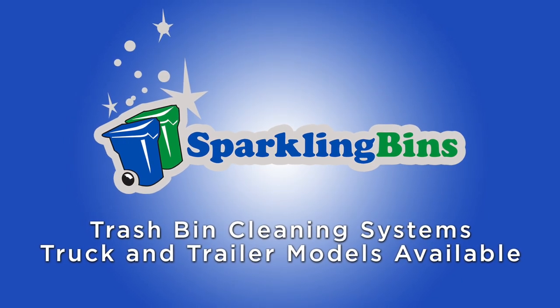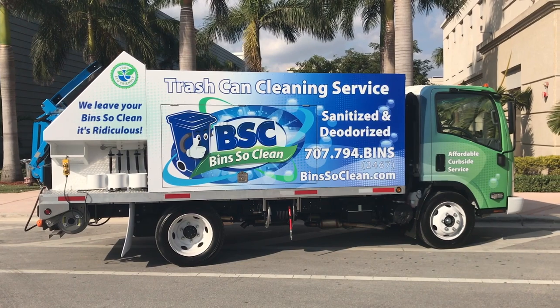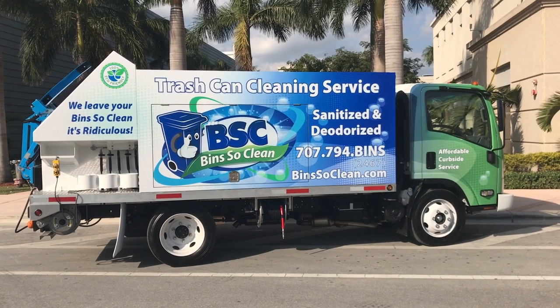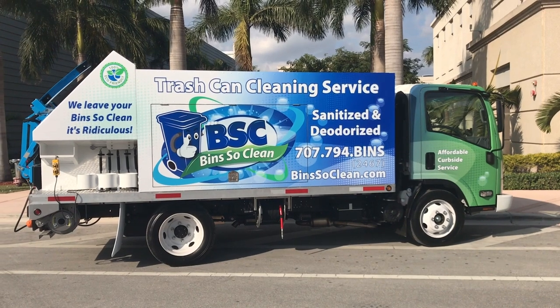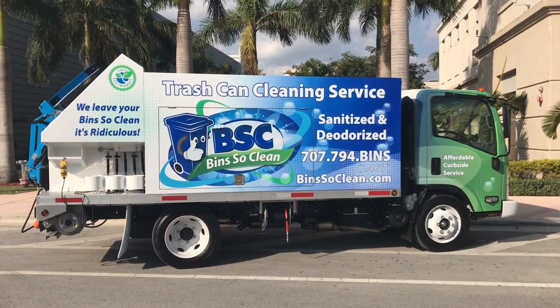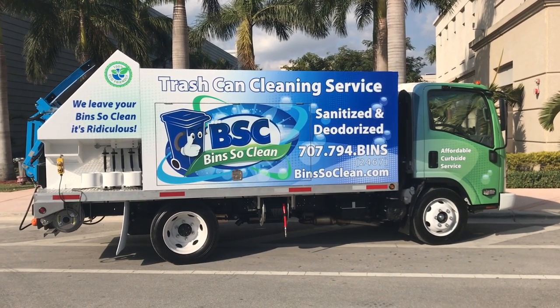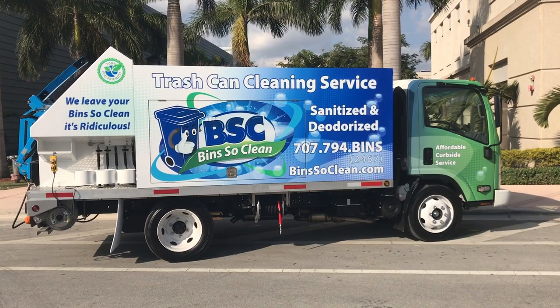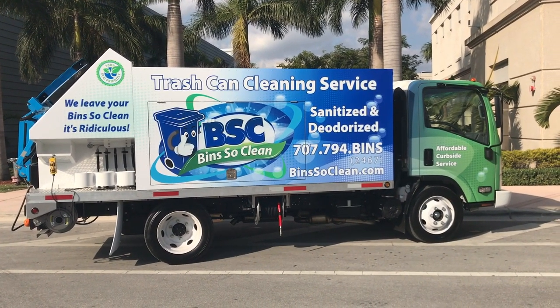Hi, John Conway from Sparkling Bins. This is another one of our truck-mounted trash bin cleaning eco wash systems that we just completed. Our client worked very closely with our graphic design team to come up with this beautiful logo and this beautiful wrap on this truck. It's one of the cleaner, better-looking wraps I've seen in quite some time. I love the green cab transitioning into the dark blue into the white hopper — it just looks phenomenal.